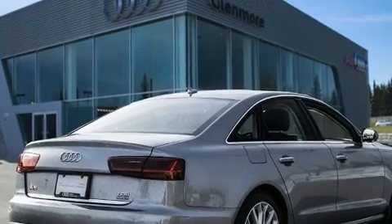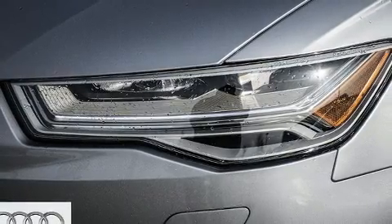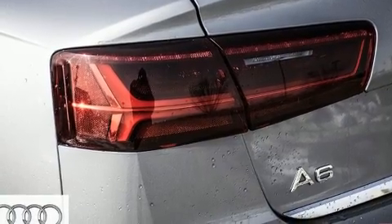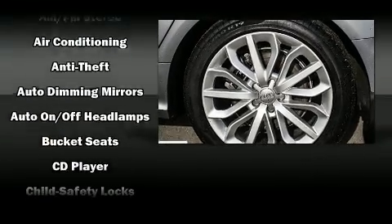Audi ensures the safety and security of its passengers with equipment such as head curtain airbags, front and side impact airbags, traction control, brake assist, anti-whiplash front head restraints, and a panic alarm, and four-wheel disc brakes with ABS.